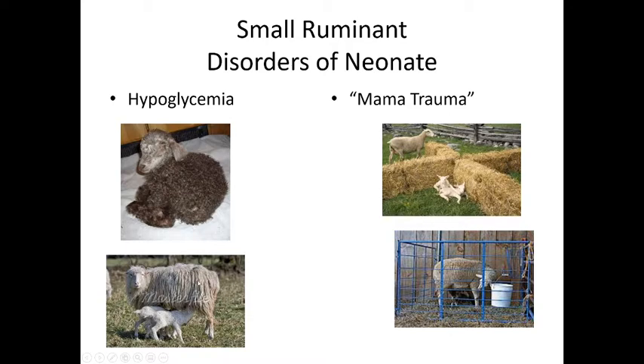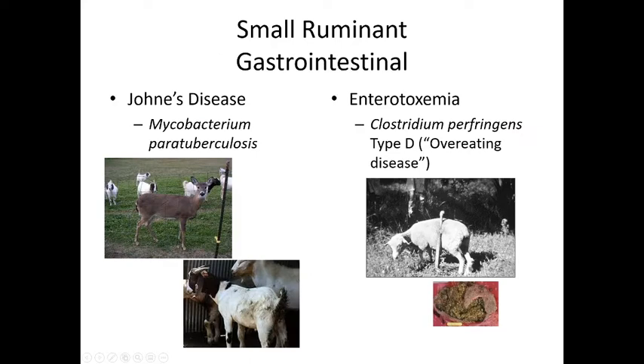With sheep and goats, they often have multiple offspring, so make sure each offspring is getting what they need. Mama trauma is not uncommon. They're typically kept fairly confined so that mom and offspring get to know each other well, but you do want to provide a little space for the lambs to get away from mom in case mom is trying to get away from them or hurts them in some way — a safe place to go.